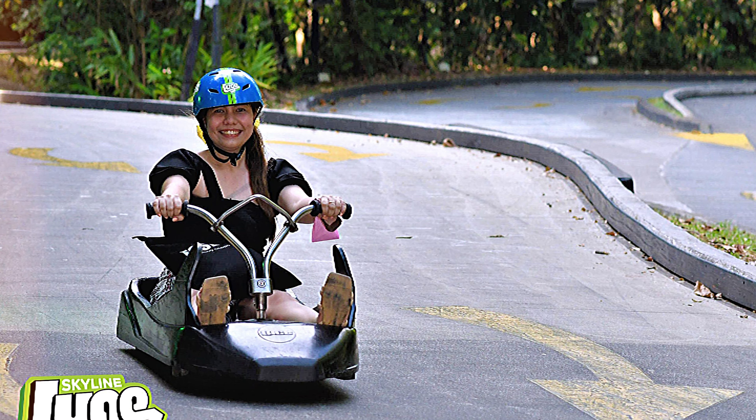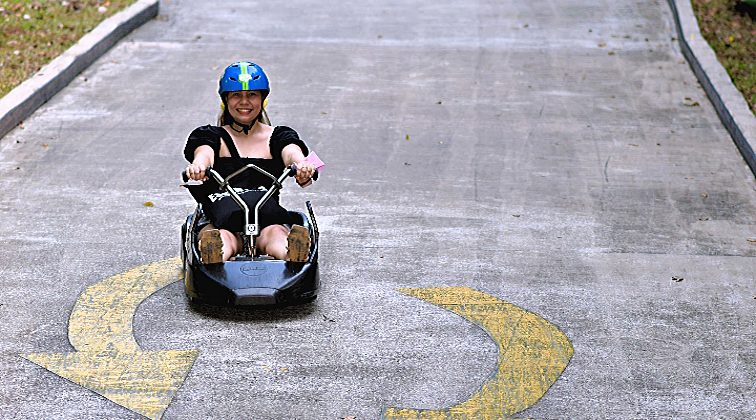You have 1 hour unlimited access to both the sky ride and the luge once you get a ticket. We rode the sky ride 3 times and the luge 3 times within our 1 hour. They have 5 tracks for the luge and we were able to try 3 out of 5. I wasn't able to get a video while riding since I was driving. I think Skyline Luge is a must-try when you visit Singapore, especially if you love adventures — it's actually my personal favorite out of all the activities. Just remember to wear something comfy. And of course, they have a souvenir shop like the other activities in Sentosa.